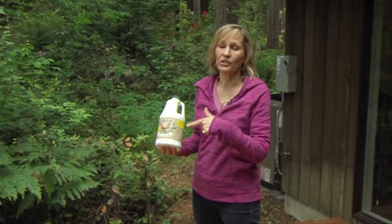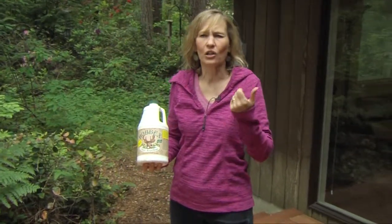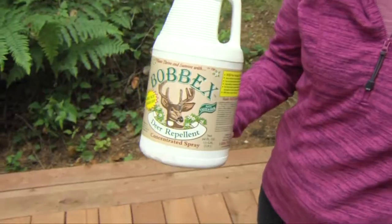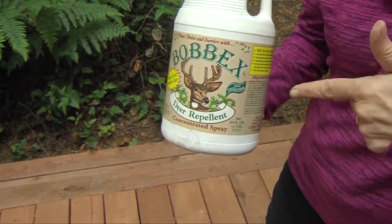This works to keep the deer from eating roses. I use it in my own garden and it's called Bob-X. It is made from egg solids, cloves, garlic, peppermint. It's just this unusual concoction of things that keep the deer from eating your flowers. So if you're going to garden with wildlife, you're going to need some Bob-X.